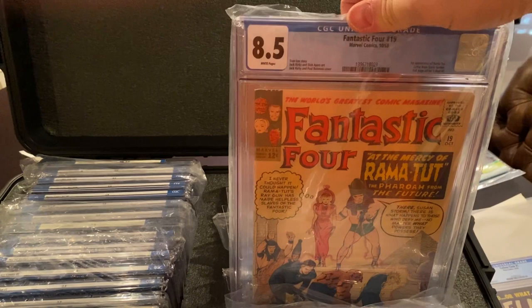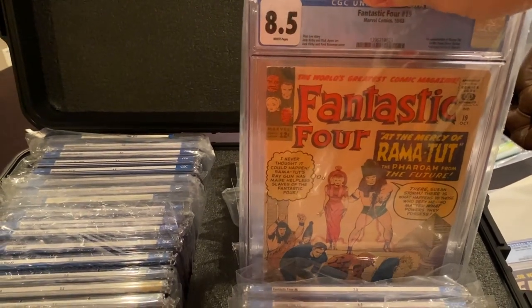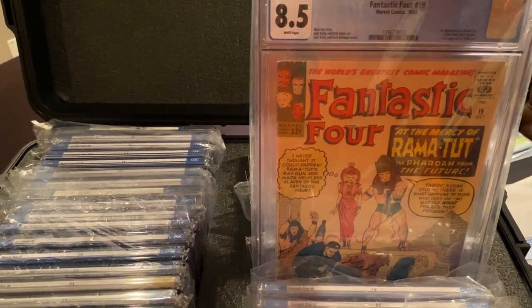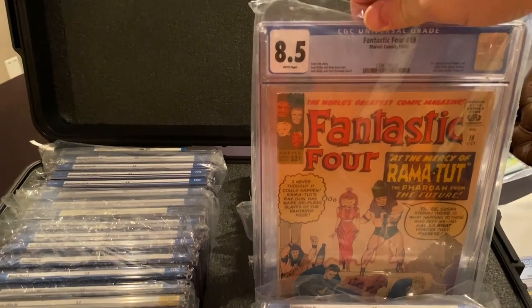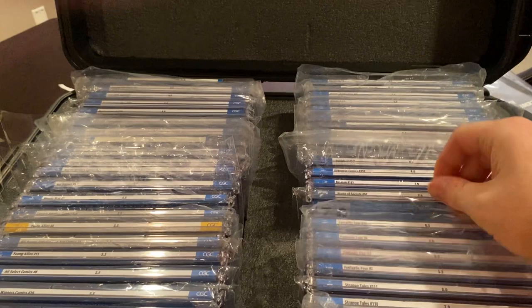This is a book that people have slept on — FF 19, first appearance of Rama Tut, who actually is a variant of Kang. It came out in October of '63, which is I think 11 months before Avengers issue 8, which is the first quote-unquote Kang. It's an 8.5 white pages. Watch out for that book.